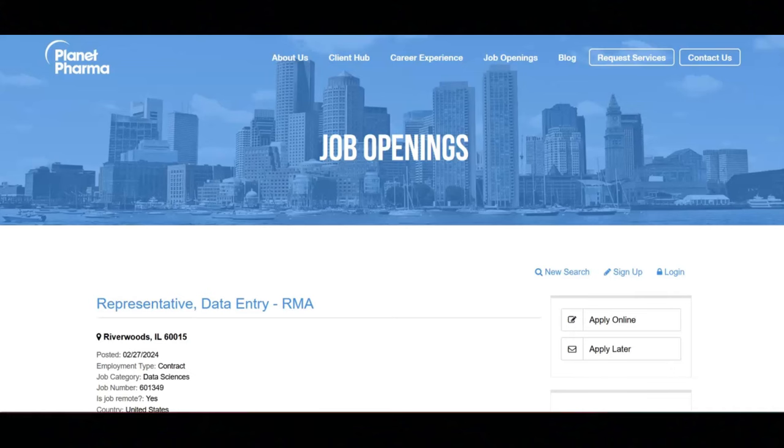I hope all of you are having a great day today. For today's video, I'm going to be talking about this data entry RMA representative position that's being offered by Planet Pharma.